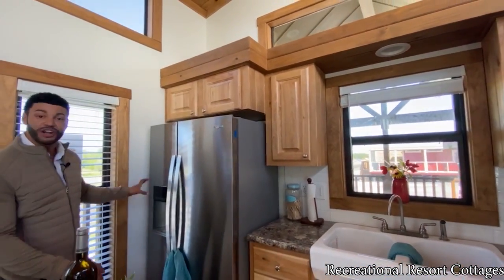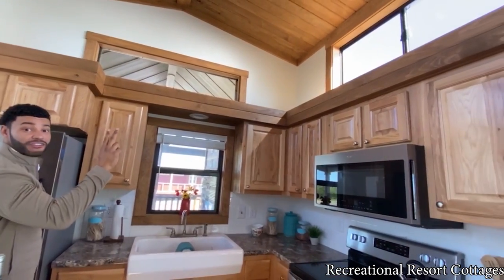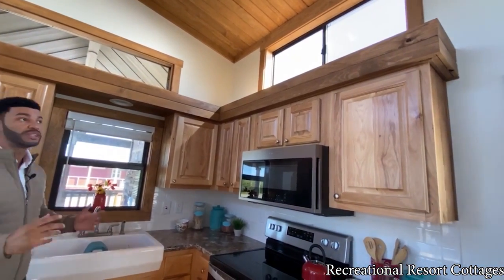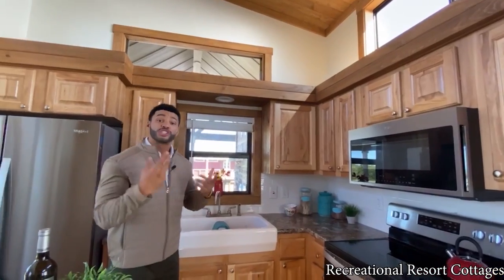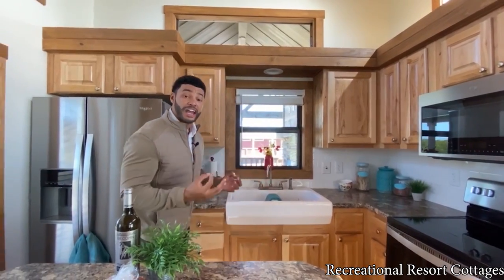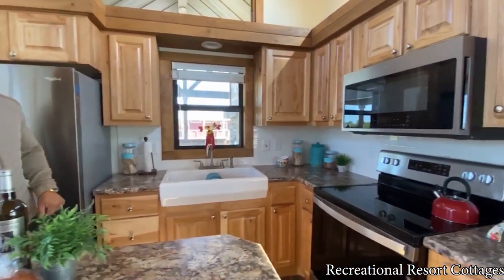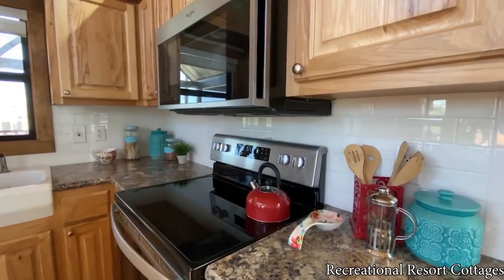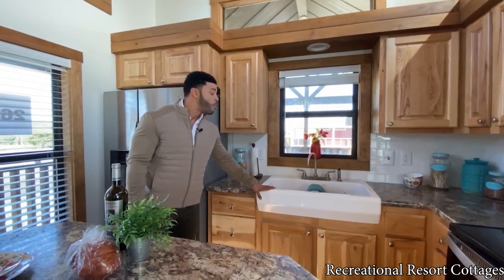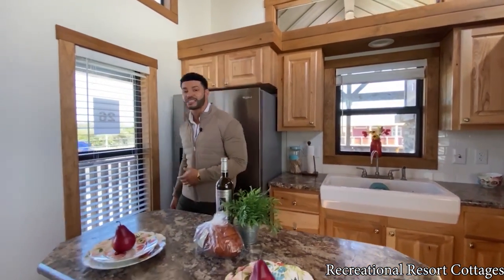You've also got the side-by-side refrigerator with ice in the door. We've got the southern yellow pine soffit right here — for those of you new to the channel, a soffit is what we trim out above the cabinets. That adds aesthetic appeal and also provides additional storage or decor space. We've also got white subway tile breaking up that hickory color with some pop, complementing that white farm sink you've got here in your kitchen.